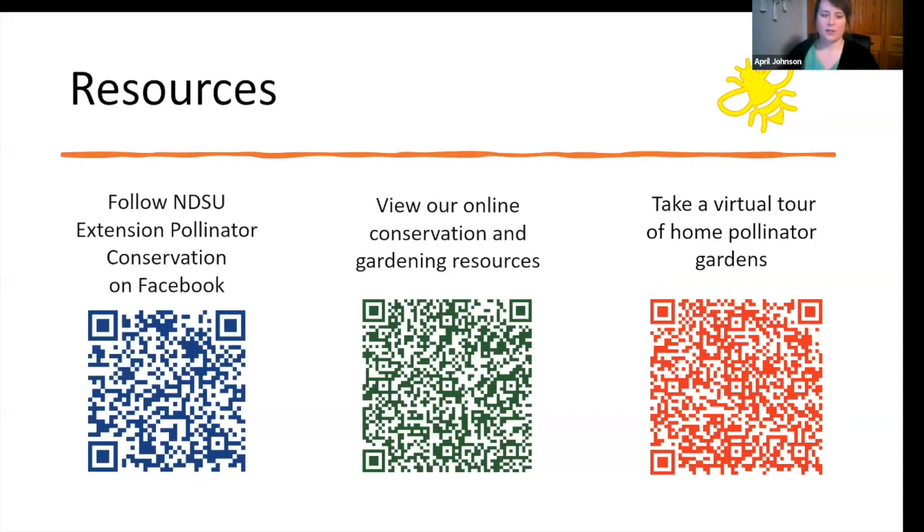Here are some QR codes. The first is for our Pollinator Conservation Facebook page where I post at least twice a week — bee and butterfly facts, pollinator conservation news, events, and updates on new publications. The second is our online library of conservation and gardening resources through Extension's library. The third takes you to the application intro page, which also includes an interactive map of all certified pollinator gardens — home or public — many with pictures attached so you can see what others have done with their pollinator spaces.